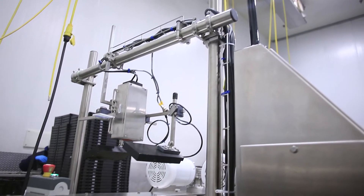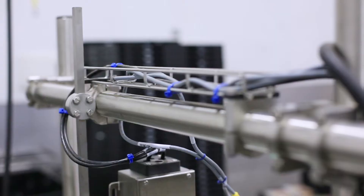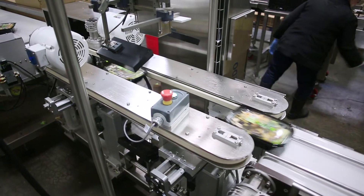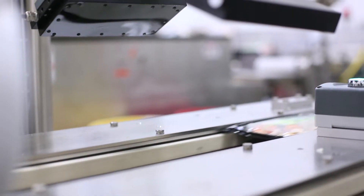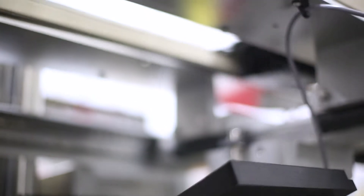Our LabelSpec system consists of a package handling system. This is a durable central frame that integrates all of the components of the system. It also includes a hugger belt conveyor to transfer the finished products from the end of the processing line into the inspection system. This conveyor is specifically designed to expose the entire top and bottom of the package.